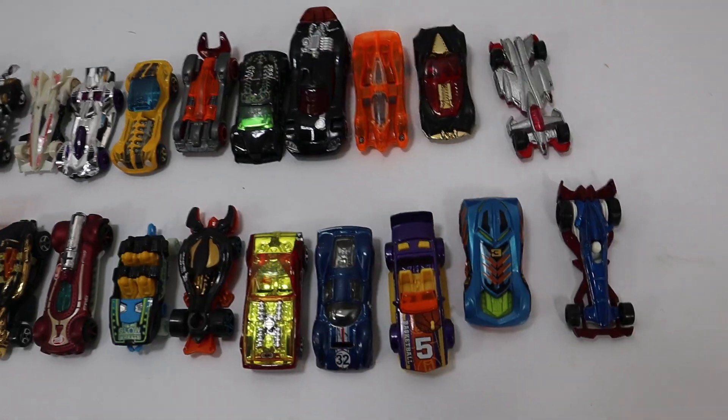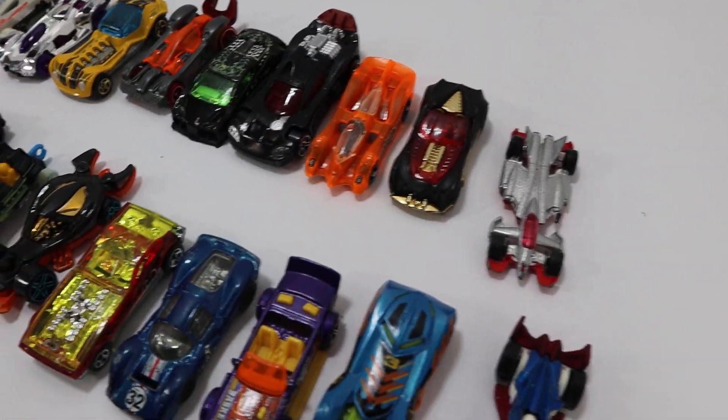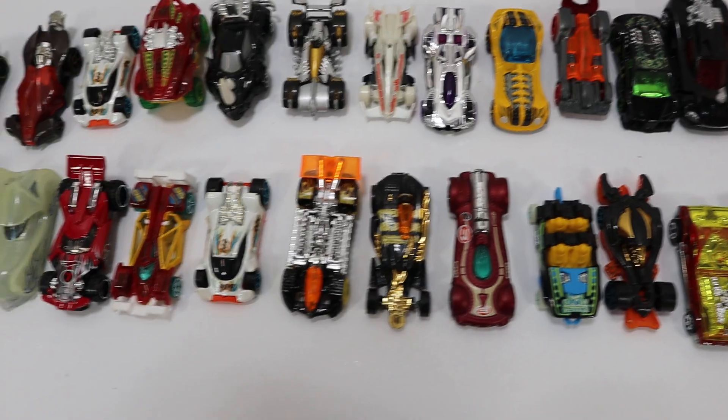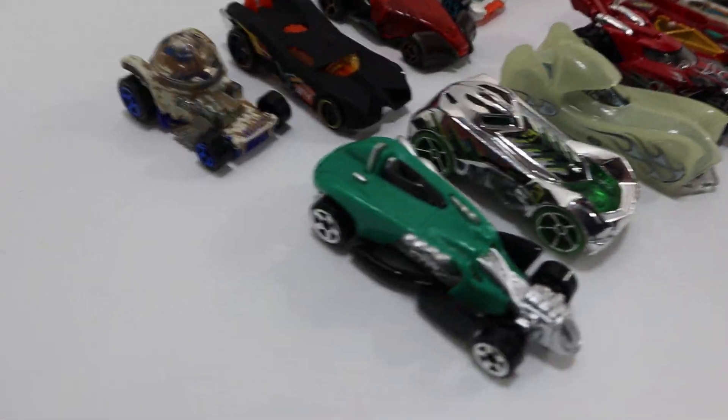Hey everybody, we got a Hot Wheels Mattel 1:64 diecast car lot here today. There's a total of 32 cars in this lot. You will receive these exact cars.